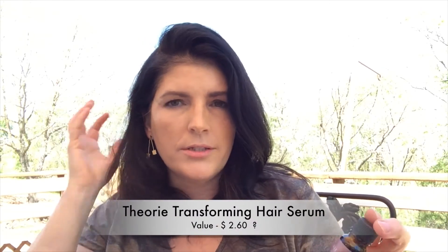The next thing is a marula oil transforming hair serum from Theorie. I do like hair oils and hair serums. This is a marula oil hair serum, sulfate-free, 0.34 ounces / 10 milliliters, free of parabens, sulfates, and other harsh additives. It's very thin — not really a thick oil like marula or Moroccan oils normally are. It's a very thin consistency. It says it's a strengthening serum to restore moisture and impart brilliance to lackluster hair.